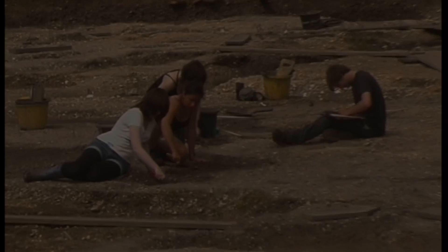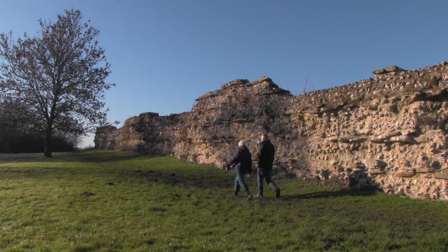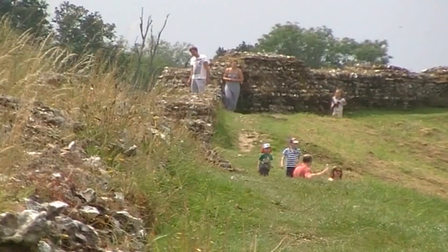Extensive excavations by Reading University have so far failed to provide the answer to this. The beauty of this site, hidden away in the Hampshire countryside, is that it's free and open for all to visit — whether just to walk the dog, or feel the vibes of the lost world of ancient Rome.